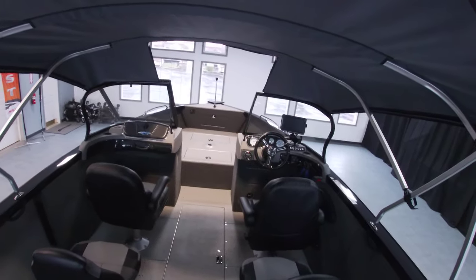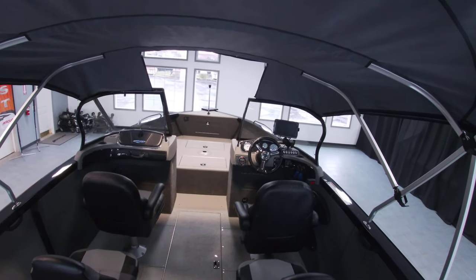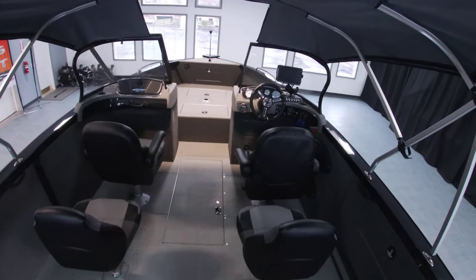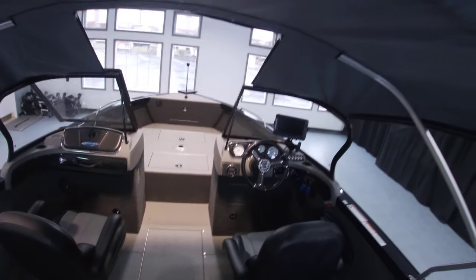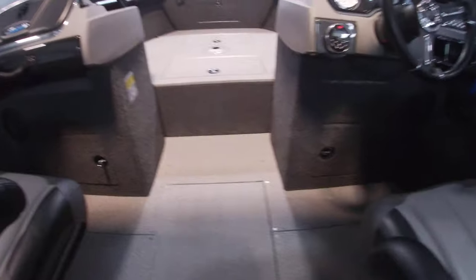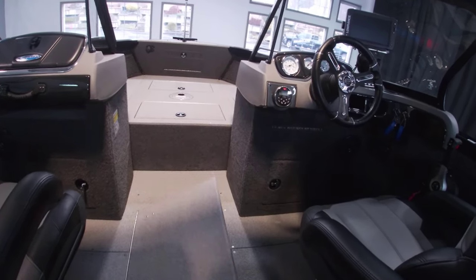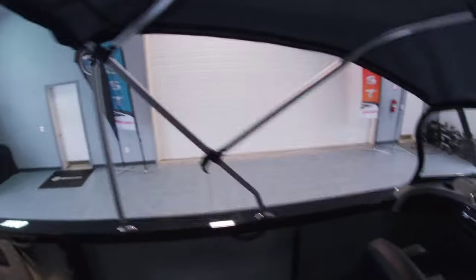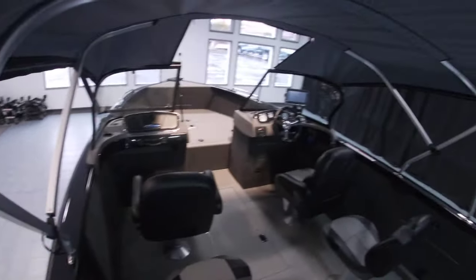Looking in the cockpit here, we do have the upgraded helm and passenger chairs, fully reclined. We also have in-floor storage for eight-foot rods — I think there's six of them in here. Very deep, as you can see. Along the side here we do have over 30 inches of cockpit depth.